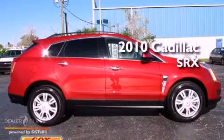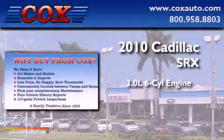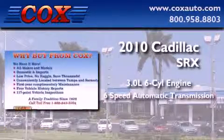This is a 2010 Cadillac SRX. It has a 3.0-liter 6-cylinder engine and a 6-speed automatic transmission.